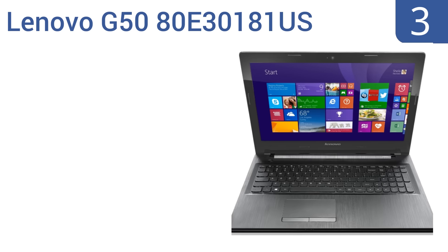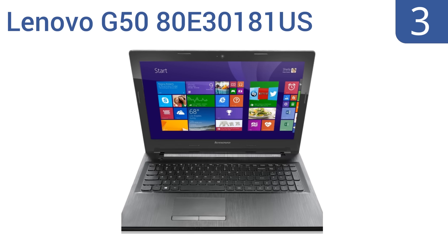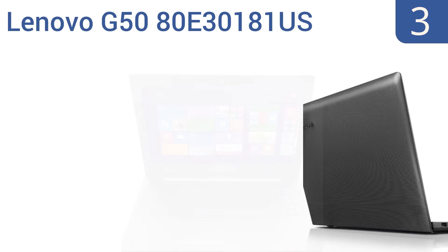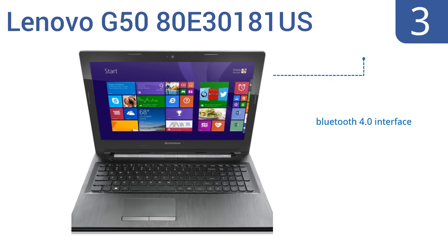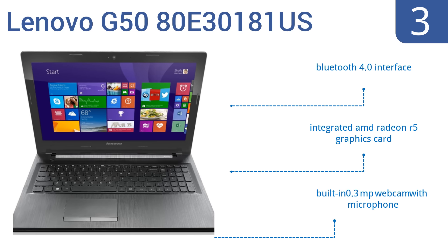Nearing the top of our list at number three, the Lenovo G50 80E-30181US features six gigabytes of RAM, making it a good choice for those who need to run multiple programs simultaneously, and is less than one inch thick. It's not the most stylish-looking option, but the AMD quad-core A8-6410 processor gets the job done. It includes a Bluetooth 4.0 interface, an integrated AMD Radeon R5 graphics card, and a built-in 0.3 megapixel webcam with microphone.